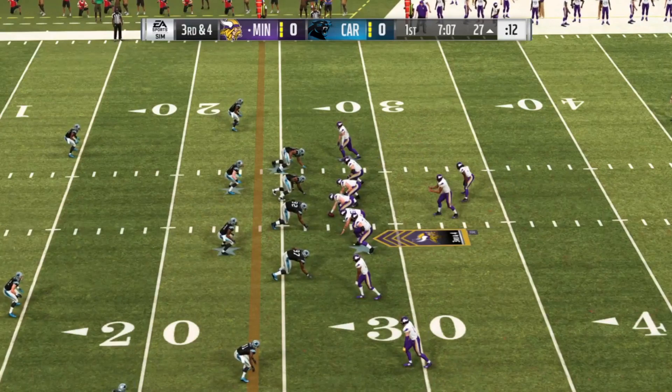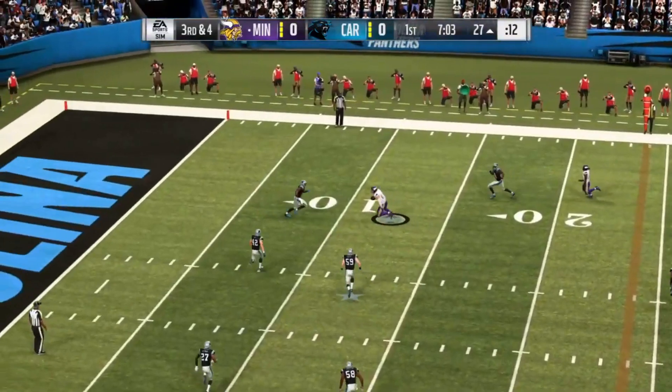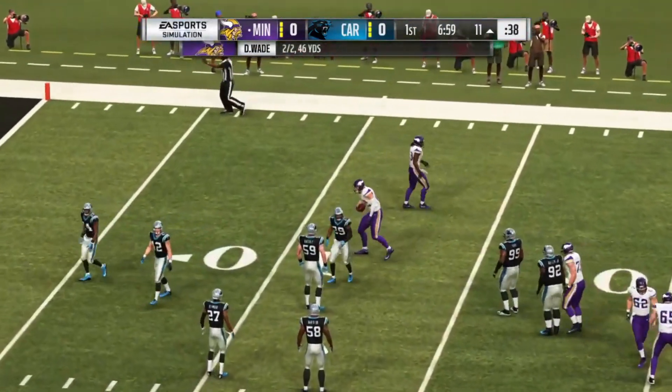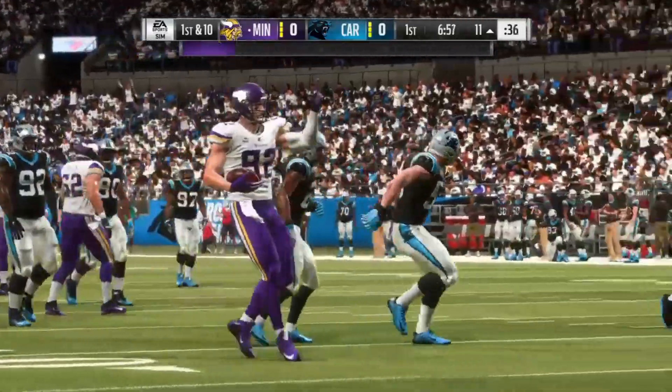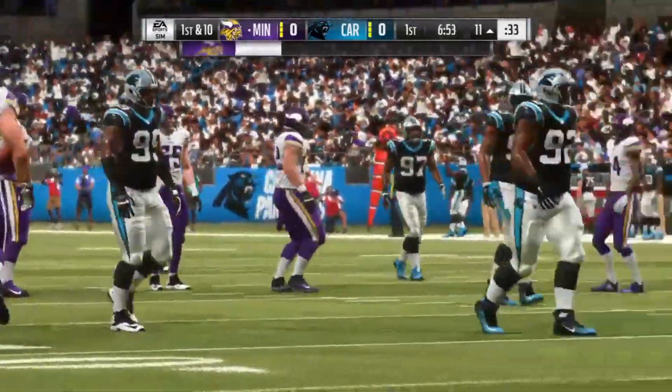He's up in third and manageable, but they've got a chance at a first down. They're going to look to throw — he's got a man wide open, complete. And down inside the 15, shy of the 10. First time they've hooked up here. Good for 17 and a first down.